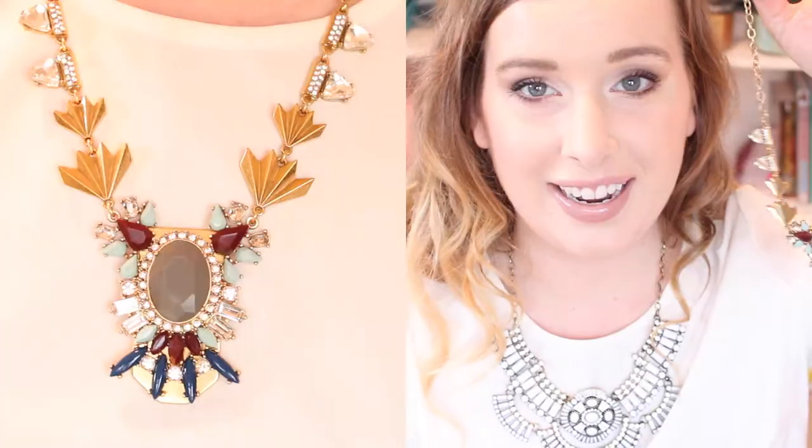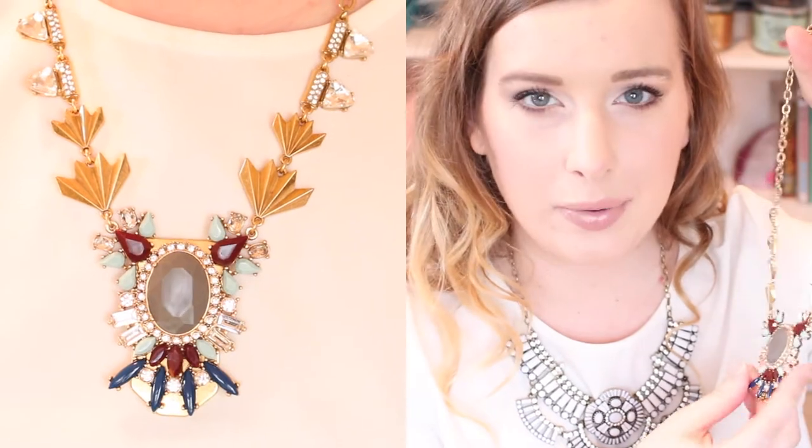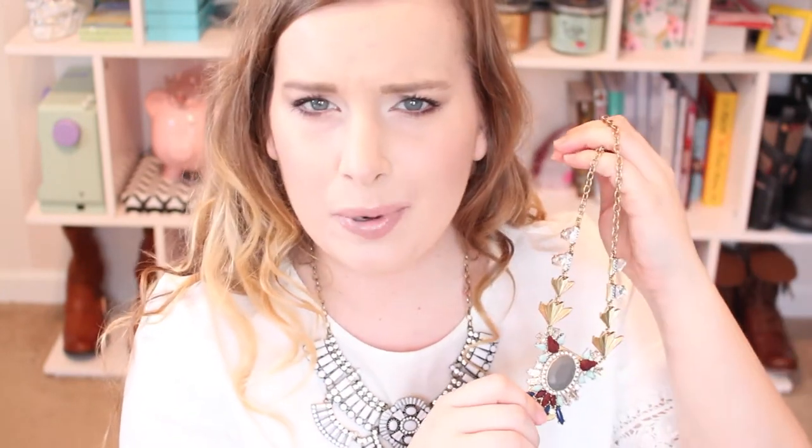This one right here is by J.Crew and it's also a more recent purchase. I originally purchased it in December as a Christmas gift, but the more I sat around waiting to give it away, the more I loved it — so I ended up keeping it and getting the person something else. It was only about eight dollars on super clearance, so I think that is a great purchase, and it's amazing quality.